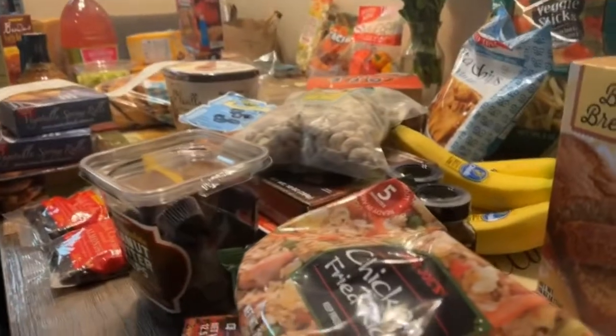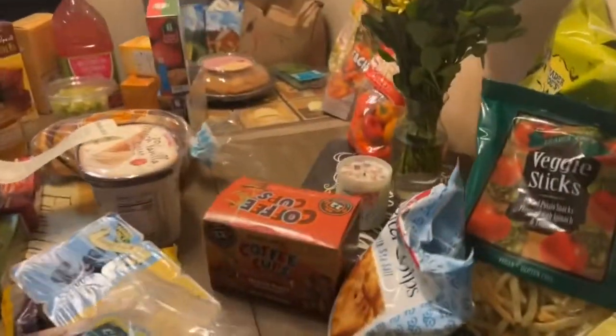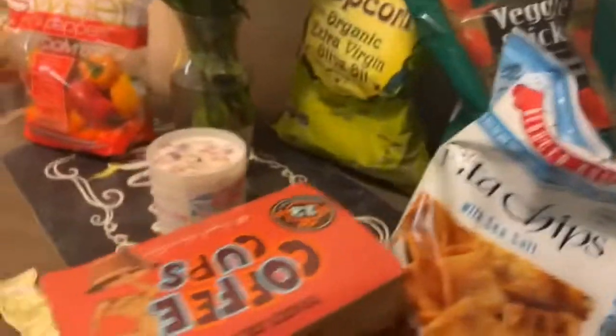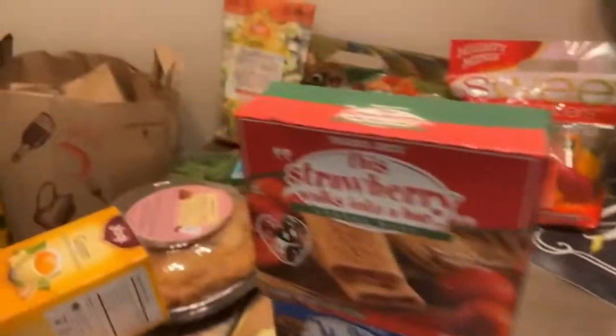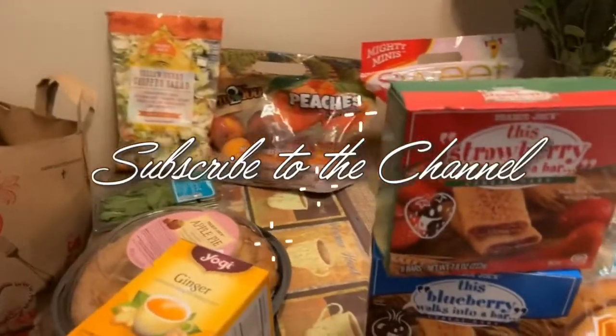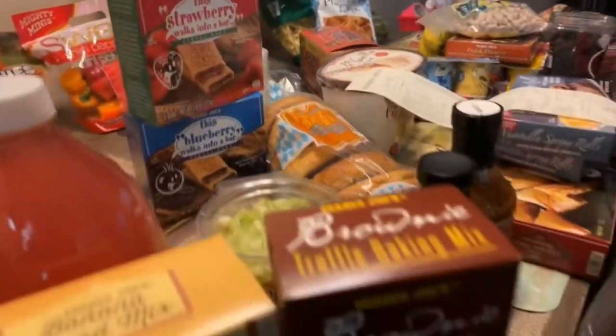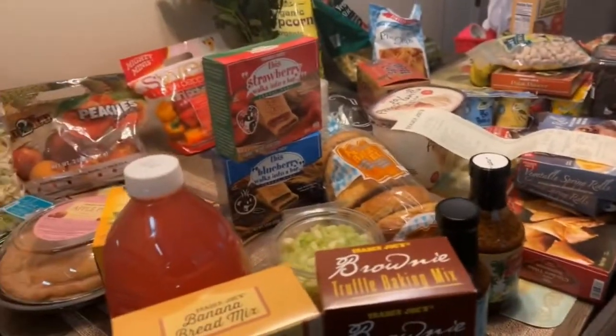So this is the contents of our Trader Joe's haul for the week. Let me know what you're buying from your Trader Joe's and if there are any items on this haul that pique your interest. Thanks so much for watching — don't forget to like and comment below, and subscribe if you haven't already to this channel for more grocery hauls and cooking content. I am LaTherese Kelly.